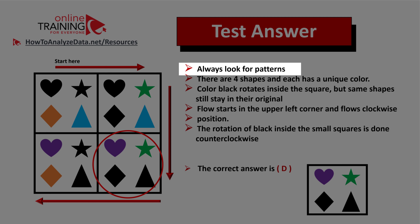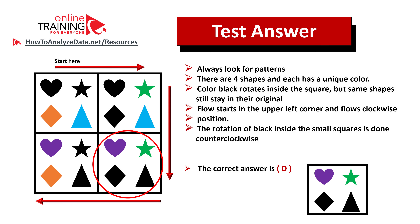Let's recap: always look for patterns. There are four shapes and each has a unique color. The black color rotates inside the squares, but the shapes stay in their original positions. The rotation inside the squares is done counterclockwise. Hopefully you've nailed this question and now know how to answer similar problems on the test.